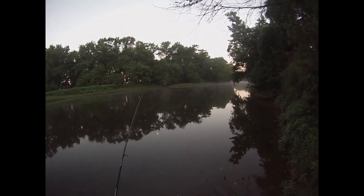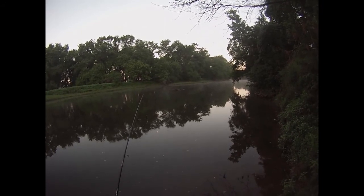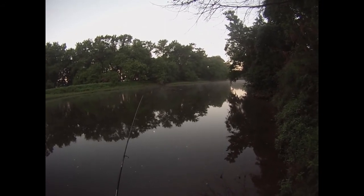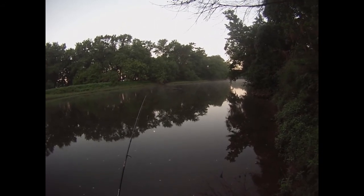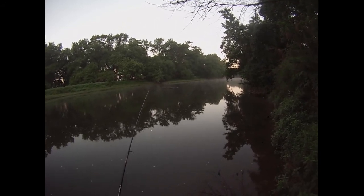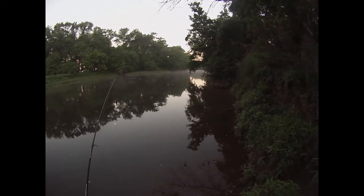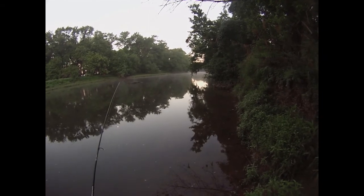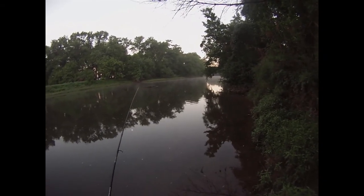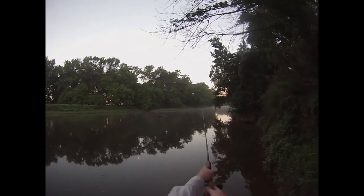Hello everybody, Lord Almighty here. Today is Saturday, August 20th, 2016, and I am here at the Raritan River in Somerset County, New Jersey, looking for smallmouth bass. My plan today is to start out with a topwater lure, see how far that takes me, and after that I might switch over to some finesse lures after the sun gets higher. Let's see if we can't get some hungry bronzebacks to bite today.